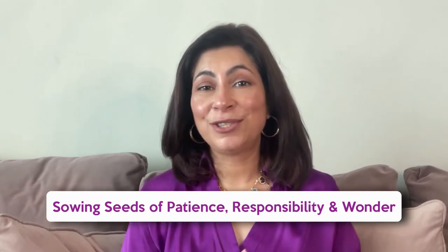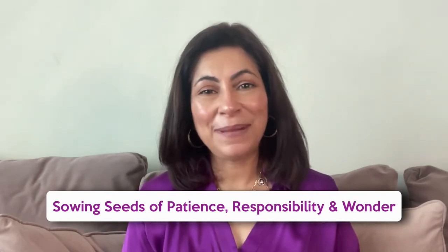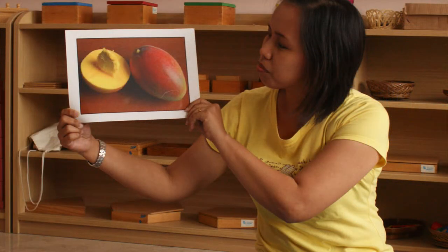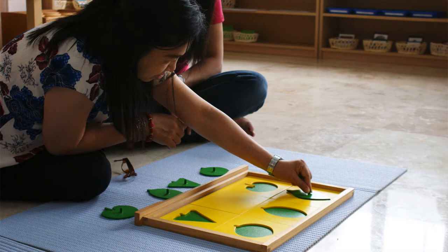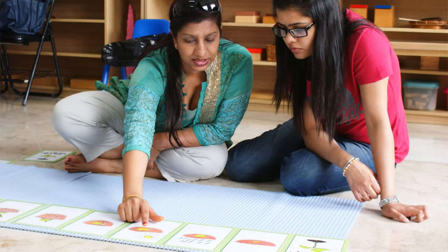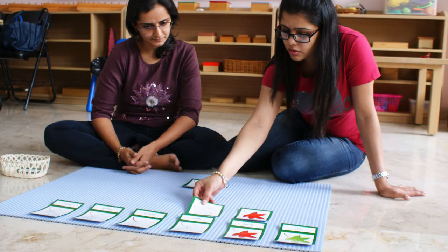Gardening in a Montessori way teaches children about the world around them, how to be patient, and how to take care of things. Plus, it's a great way for children to get outside and get their hands dirty in a fun and meaningful way, and you get to bond with your child at the same time. Gardening is a perfect extension of the Montessori botany materials. Children who have worked with botany puzzles will get a deeper understanding when they actually see the parts of the plant in real context — the root, the stem, the leaves, the petals, the flowers, the fruits. It's like bringing the classroom materials to life.